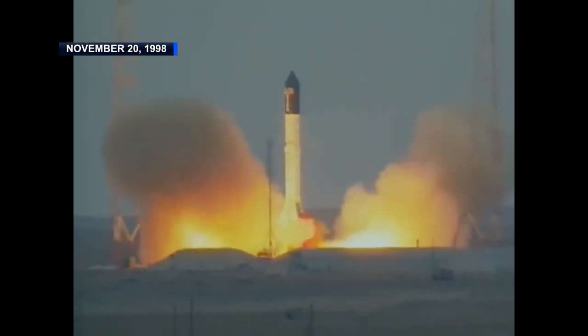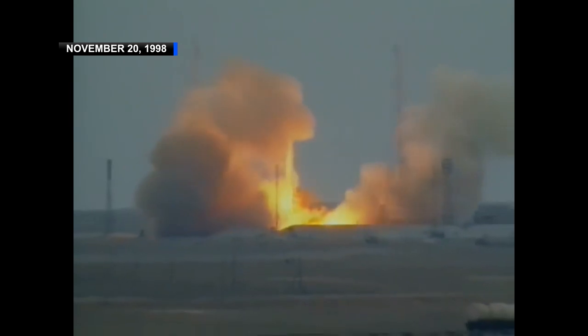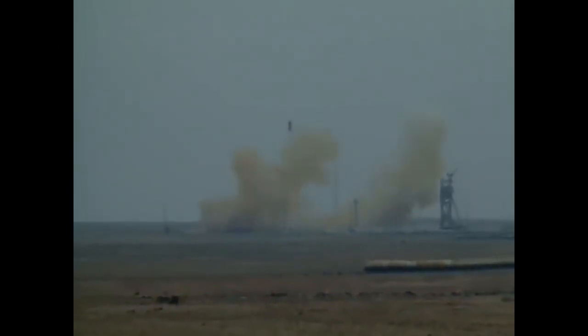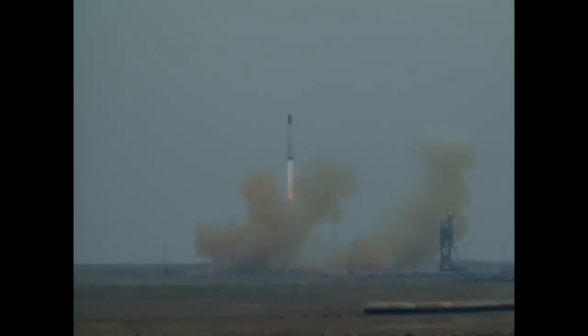The ISS began with the launch of a 41.2-foot module named Zarya, which translates to sunrise in English. Zarya was launched on a three-stage Russian Proton rocket from Kazakhstan, Russia on November 20, 1998.